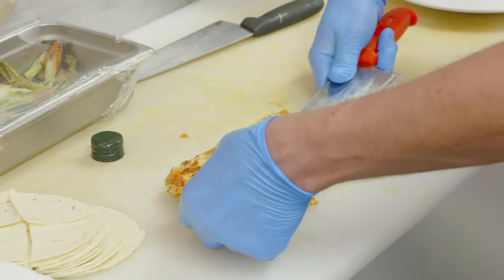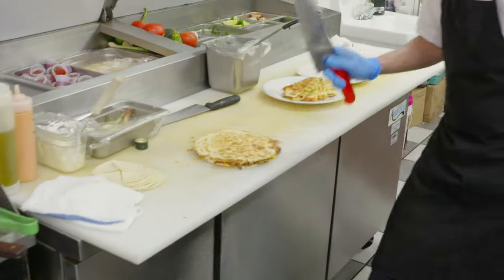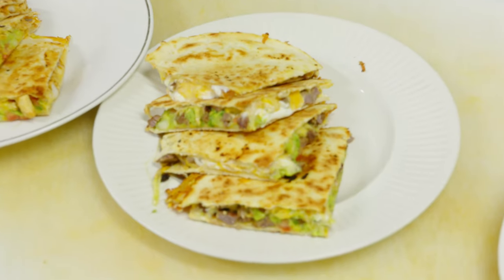Amazing. There you have it — right off the grill, with the spicy sauce on the top. It's spicy, you know. It's a steak quesadilla.